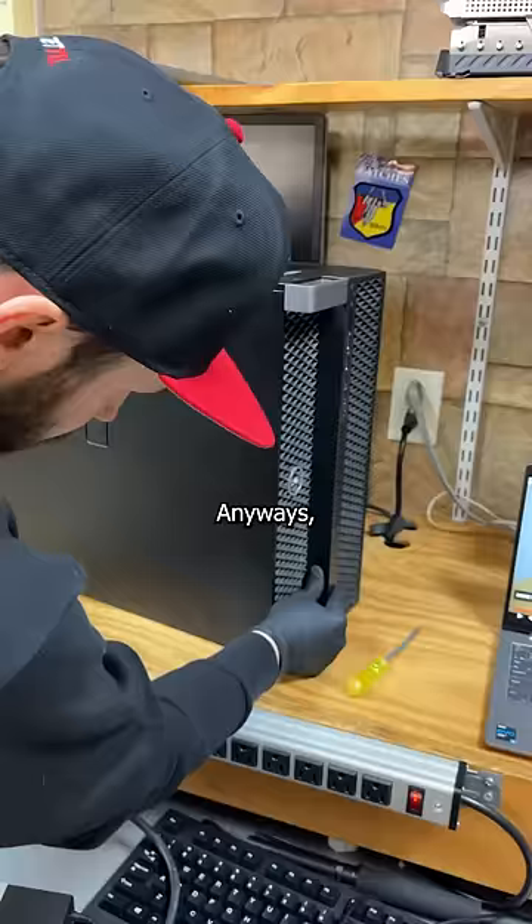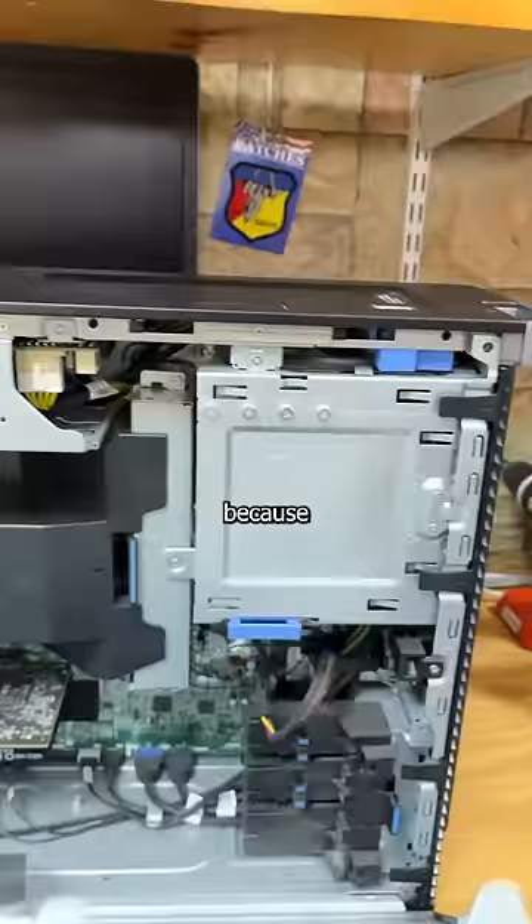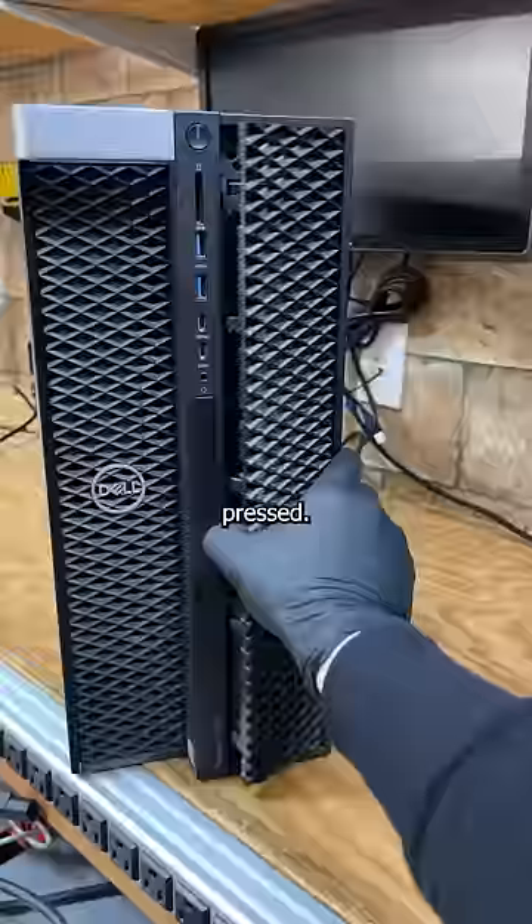Anyways, to get to the drives, we need to fondle this latch that isn't moving because the unrelated video didn't mention there's a lock button inside that needs to be pressed. And here we are.